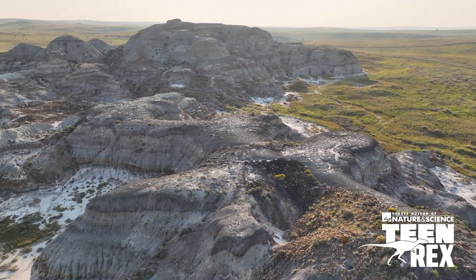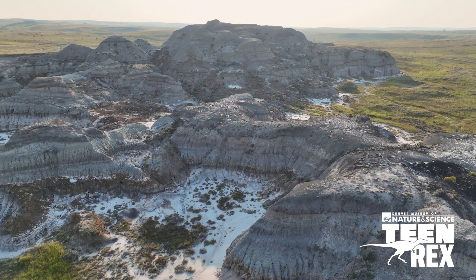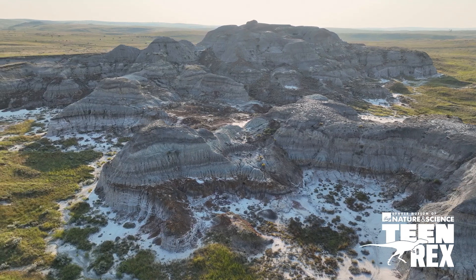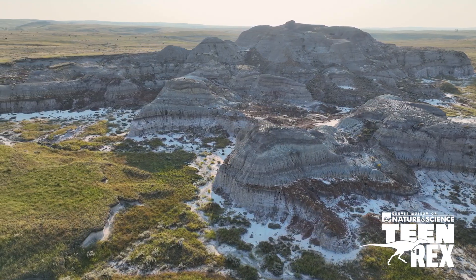The badlands in North and South Dakota is one of the best places in the world to find dinosaurs. It preserves America's last dinosaur ecosystem right before they go extinct 66 million years ago, and they also preserved some of the most famous dinosaurs.